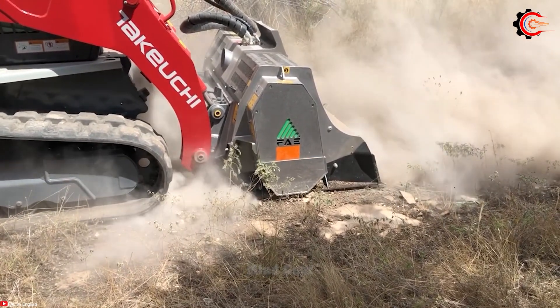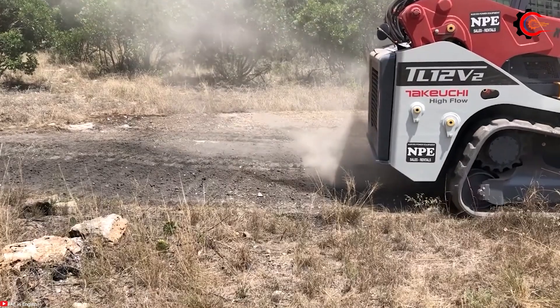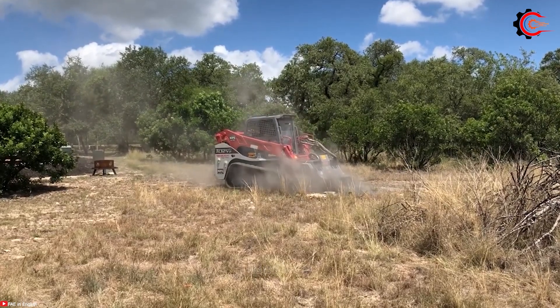Furthermore, its environmental benefits are substantial, as it converts construction and demolition waste into valuable recycled aggregates, contributing to sustainable practices.